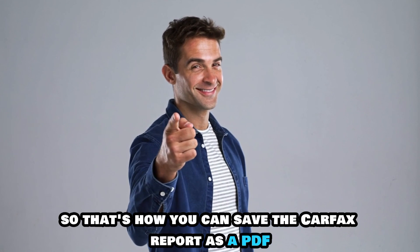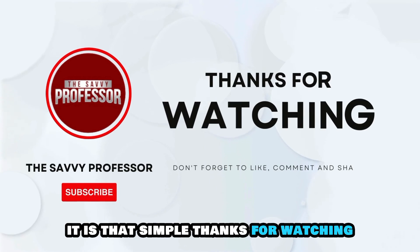So that's how you can save the Carfax report as a PDF. It is that simple. Thanks for watching.